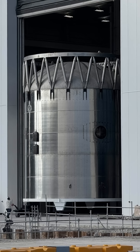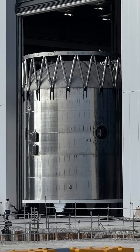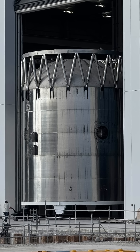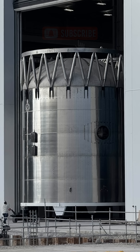Starship Phi-3 first close-up photos revealed. Launch planned for late 2025. Jack Beyer from NASA Spaceflight has released high-resolution images of Booster 18.3, a test article for SpaceX's upcoming Starship Phi-3.